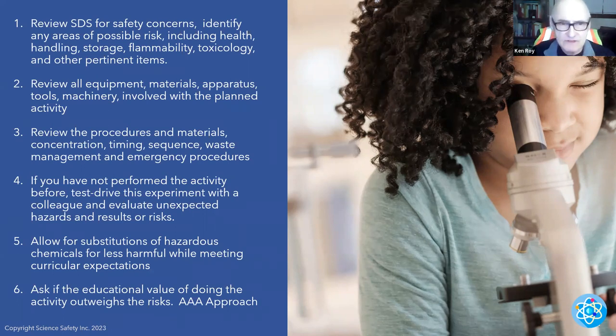You don't do that review while they're doing the activity — you do it initially and carry it over. You don't wait until they start; you do it beforehand. Review the procedures, material concentrations, timing, sequence, and waste management. Be very careful with waste — especially if you have more than one teacher using the same lab. Make sure teachers use different waste containers; some products and reactants have issues with each other. If the first teacher's students put waste in a container and the second class adds different reactants, they react — you can have fires. I've actually seen this happen.